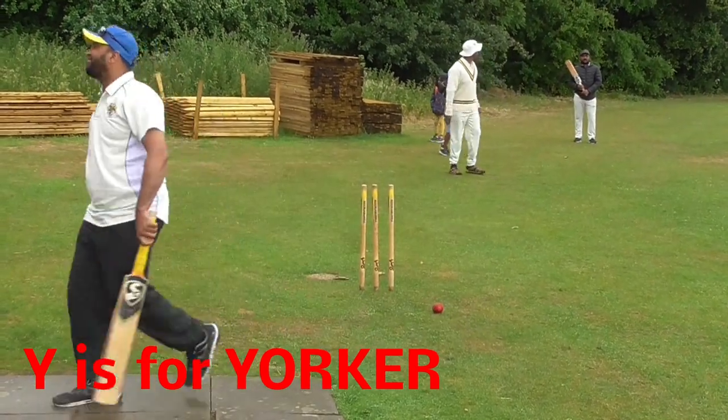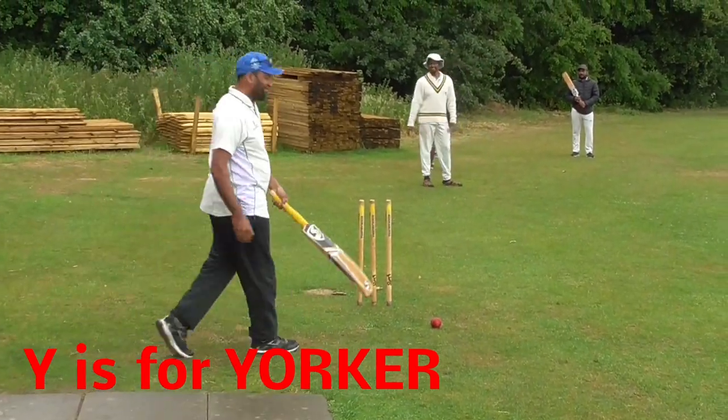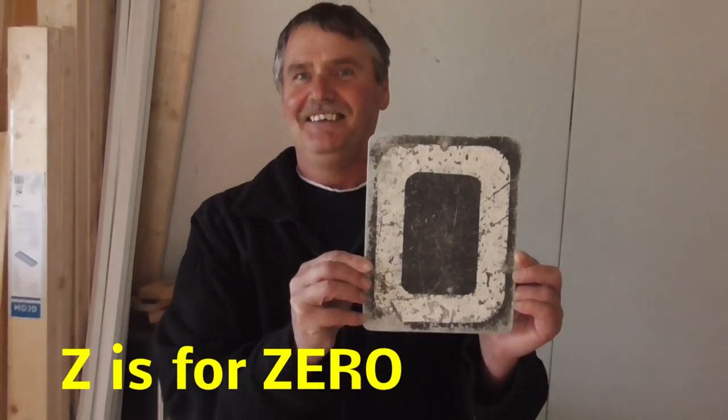Y is for Yorker. Try to keep that one out. Brilliant! Z is for zero. Golden diamond duck.